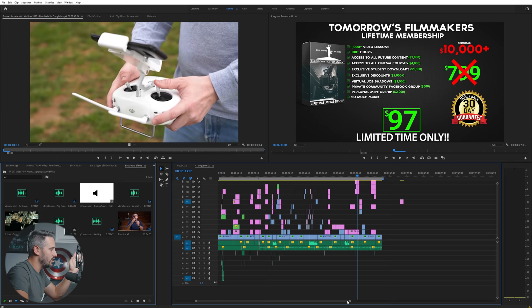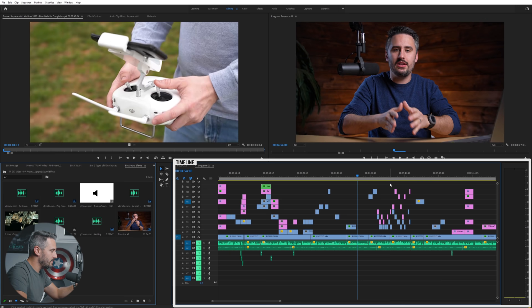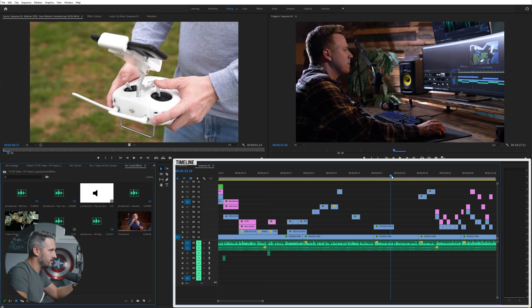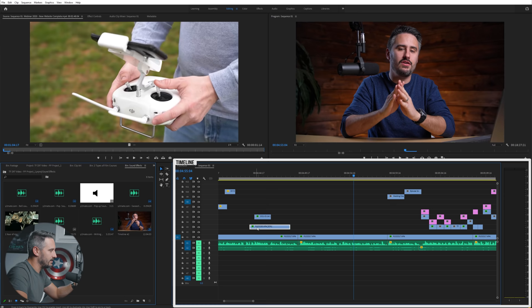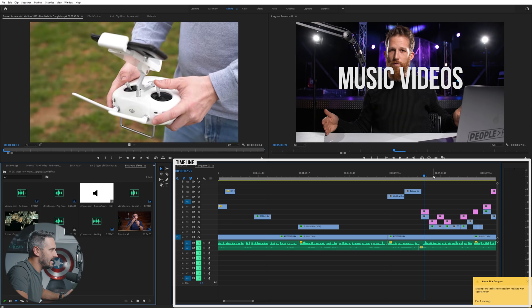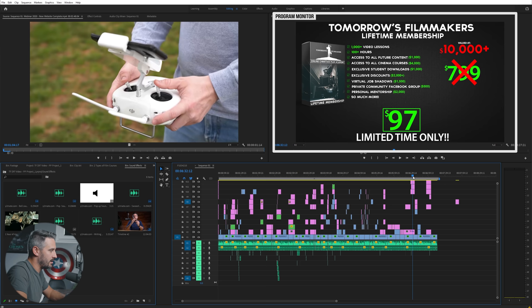So this is going to be your editor, and a lot of people see this and think it's insane. Let me explain what each of these windows means. The bottom right is your timeline — that's where you're going to be doing most of your editing. Each of these items is a video clip that I've imported. As we scroll through you can see the video playing. You can move clips around, remove them, add effects, add text — all your editing is done in the timeline. Video and text are on top; all audio is on the bottom.